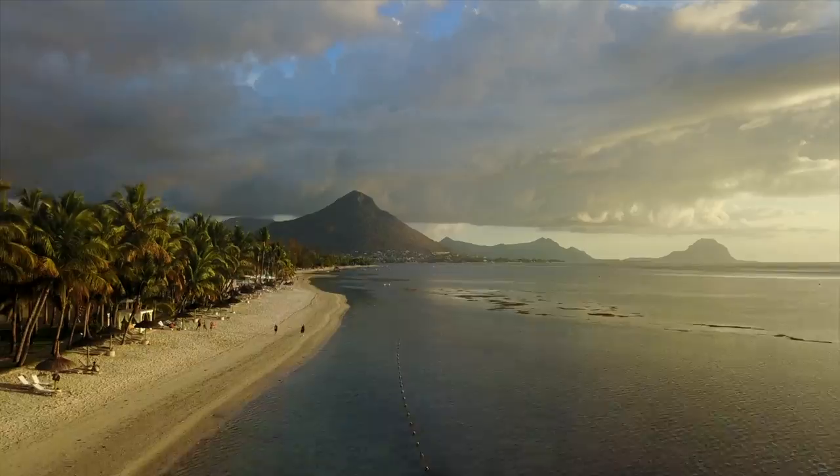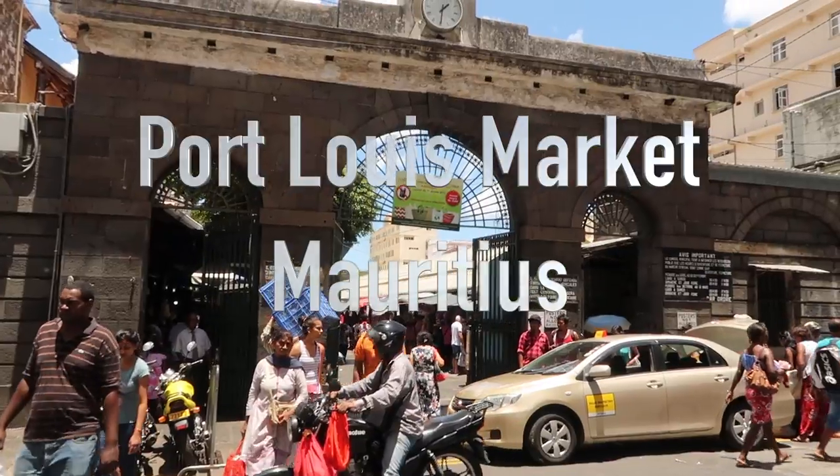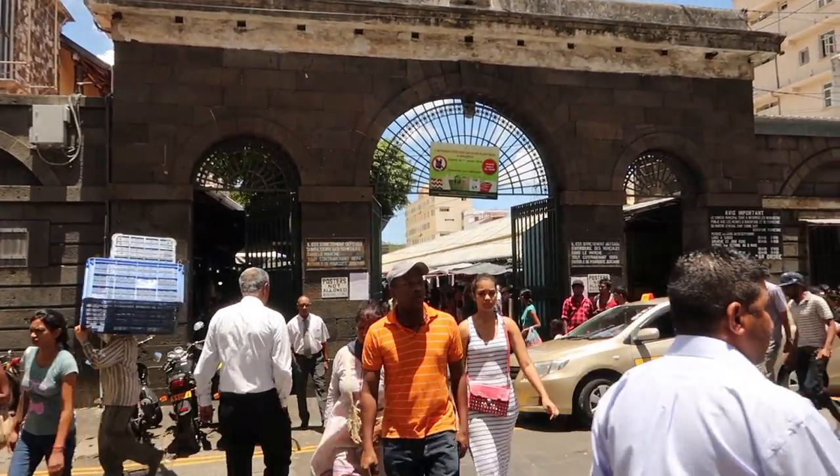Hey fellow travellers, Dutchified here. Today we're in Mauritius, at the Central Market in Port Louis, which is the centre and the capital of Mauritius.